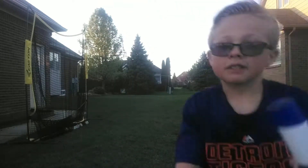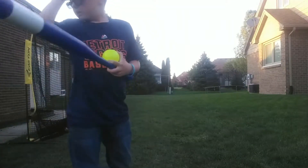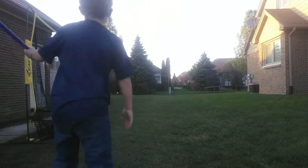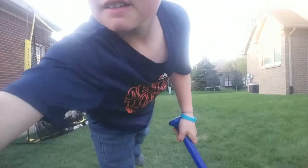Now I'm using the blue bat with the wet sweet spot. Here we go. I want to get that. I'm back. And that went about 7 feet from the tree. So that's still pretty good.